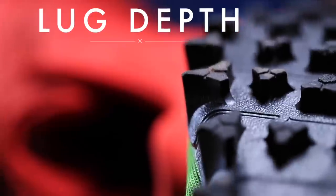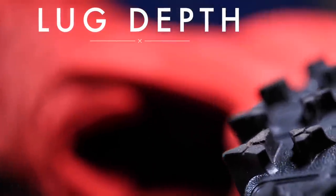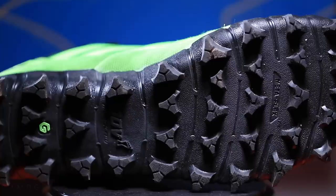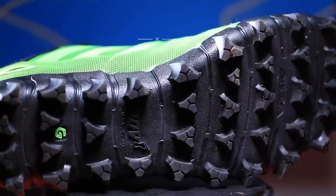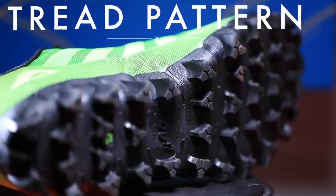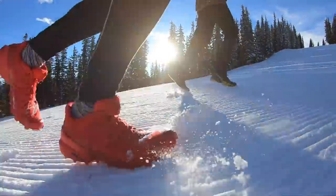Also on the Inov-8 Mud Claw — see how big those lugs are? These are lugs right where my finger is pointing. In really muddy conditions you want your lug depth to be taller — usually six millimeters is really good, but these are eight millimeters on the Mud Claw. Where these lugs are placed on the outsole makes up your tread pattern, which can really impact the grip you're getting in muddy conditions, snowy conditions, and so on.